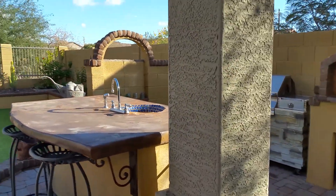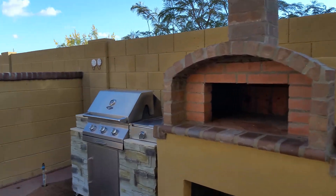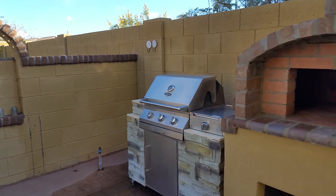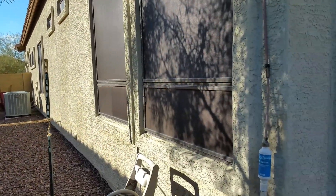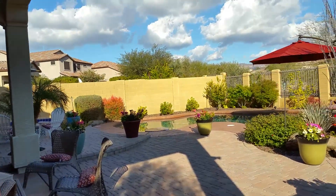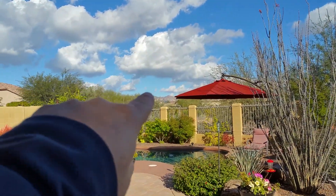Not only do you have this outdoor kitchen area complete with water faucet and what looks like a pizza oven, there's an extra gas line if you want to do something with that. Double air conditioners, ground-mounted of course. They did a lot of work in this backyard.